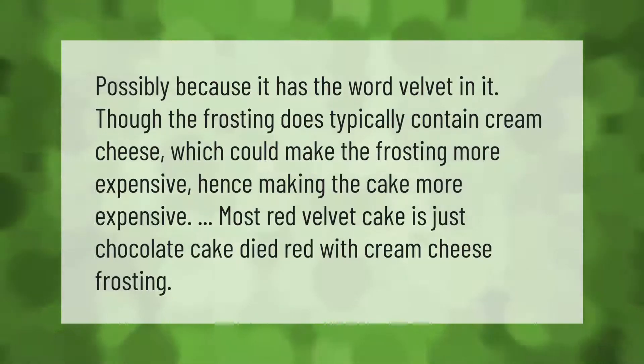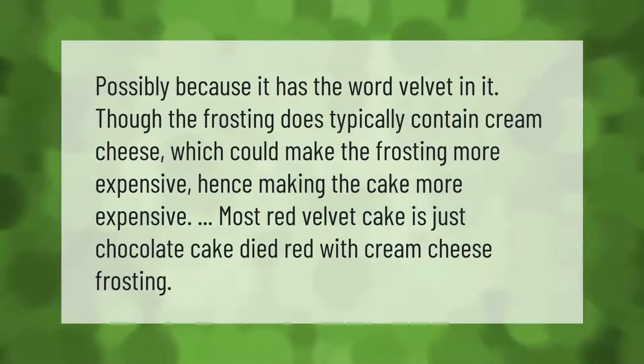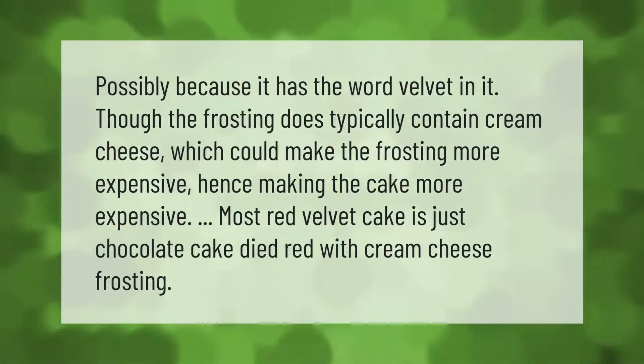The frosting typically contains cream cheese, which could make the frosting more expensive, hence making the cake more expensive. Most red velvet cake is just chocolate cake dyed red with cream cheese frosting.